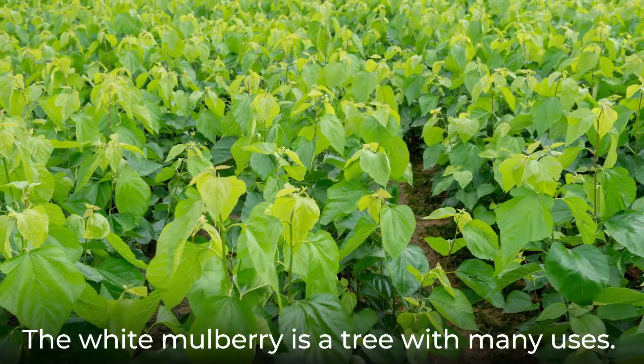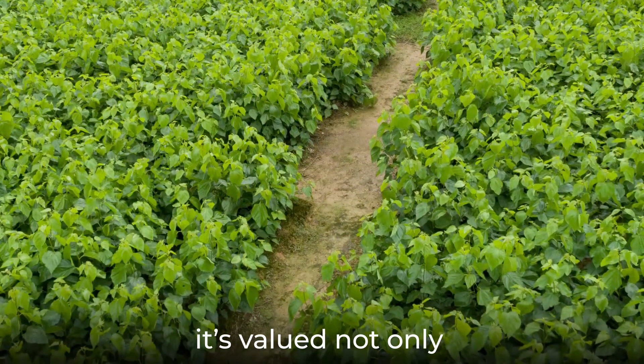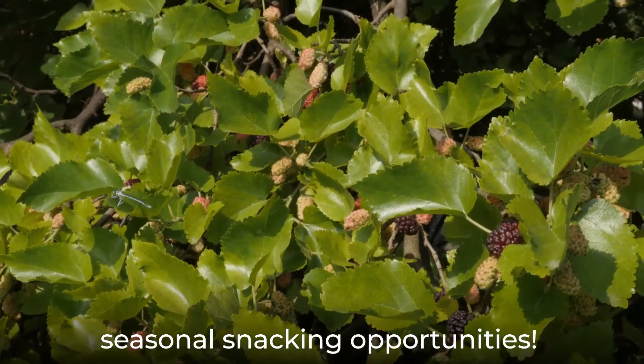The white mulberry is a tree with many uses. In gardens and yards, it's valued not only as a beautiful ornamental tree, but also as one that provides seasonal snacking opportunities.